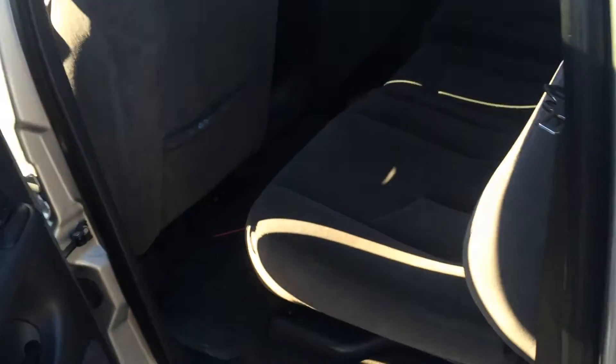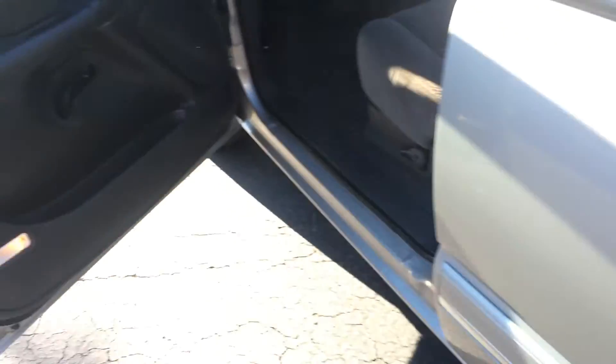A really good interior — just a nice dark cloth. It has all-weather mats in place for you. Power windows, door locks, and side view mirrors, of course. Nice bench in the front row. All your instrumentation and dials, and of course a CD player. All your climate controls are there as well.